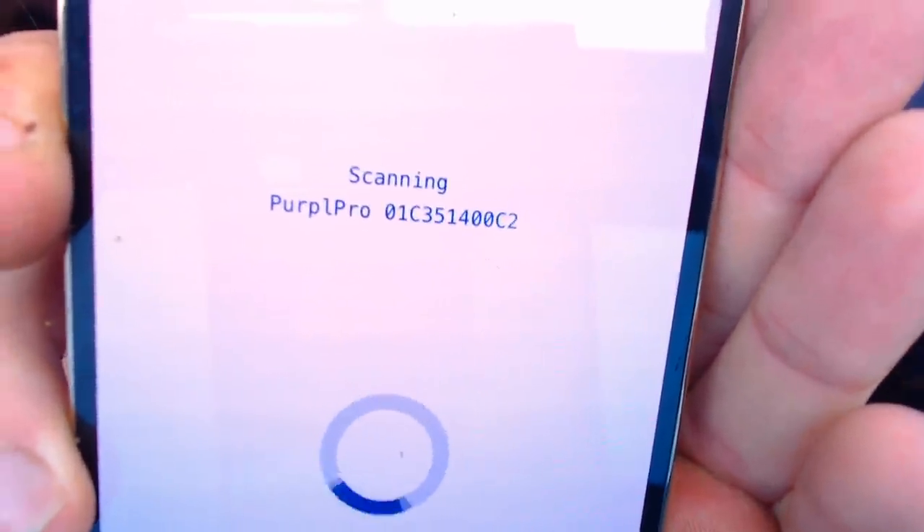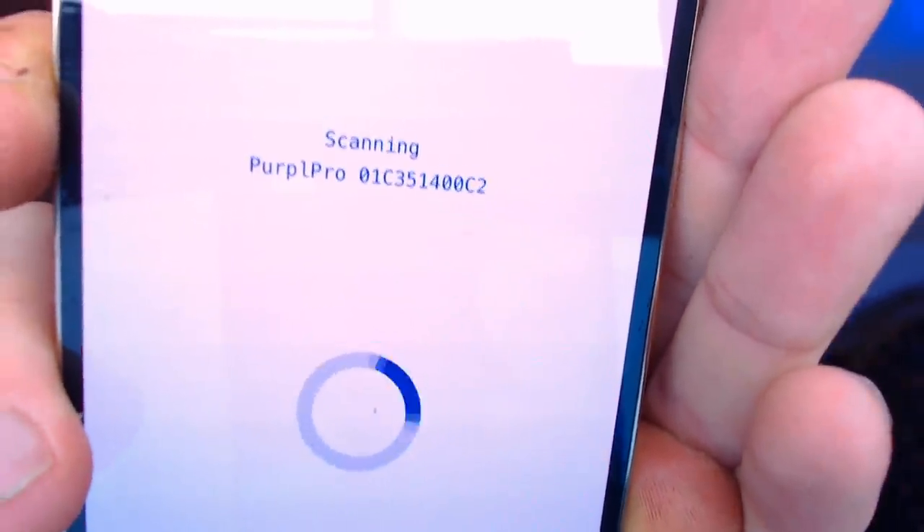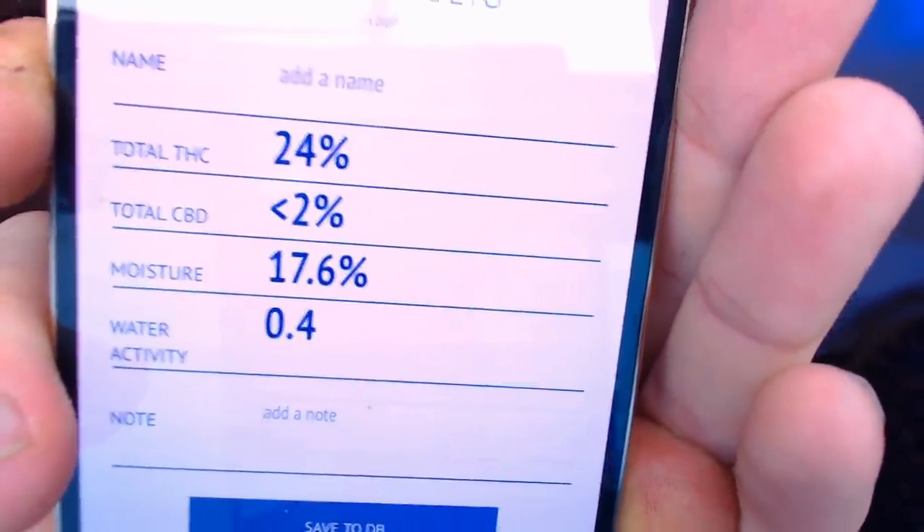Starting off with the Gray Man Genetics Rainbow Bagel. Oh, smells absolutely beautiful — oh my god, sweet. So we have to start off the first test. We are scanning it, seeing what it's saying — this is the Rainbow Bagel. 24%! Starting it off really good, and the moisture level is quite high as well. But 24% on the Gray Man Genetics Rainbow Bagels — that is really good. Hell yeah, Rainbow Bagels!